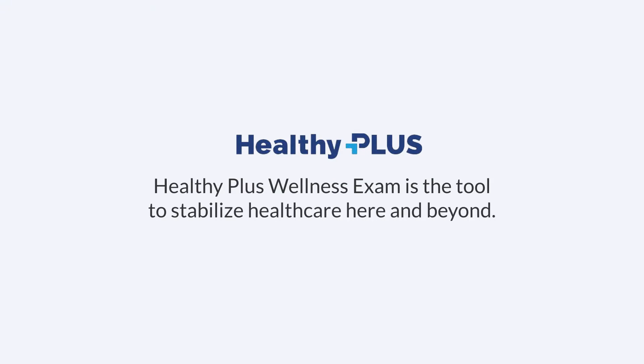Healthy Plus Wellness Exam is the tool to stabilize healthcare, here and beyond.